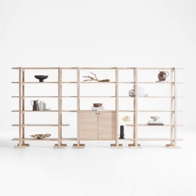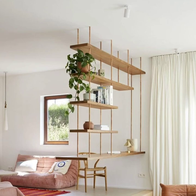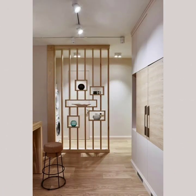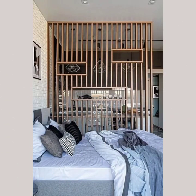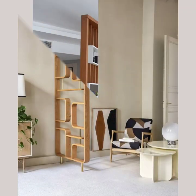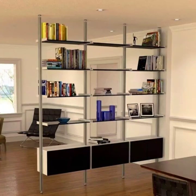Hello, friend, and welcome to my channel, Now Amazing OMG, where we bring you the latest and greatest in home decor ideas. Today we are focusing on a topic that's near and dear to many of our viewers' hearts — very beautiful, stylish, cheap, and affordable room partitions.